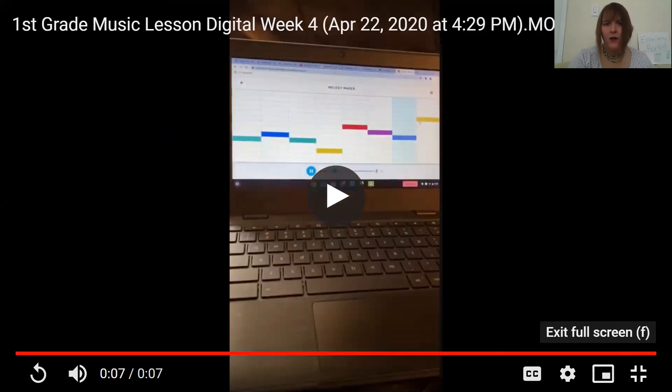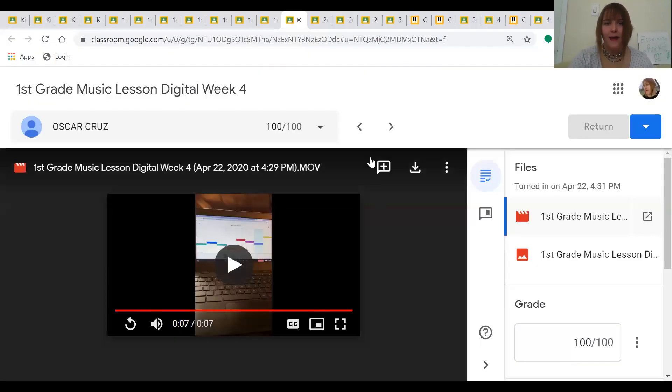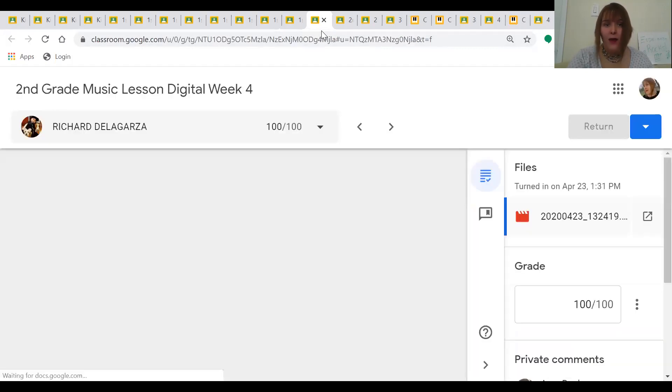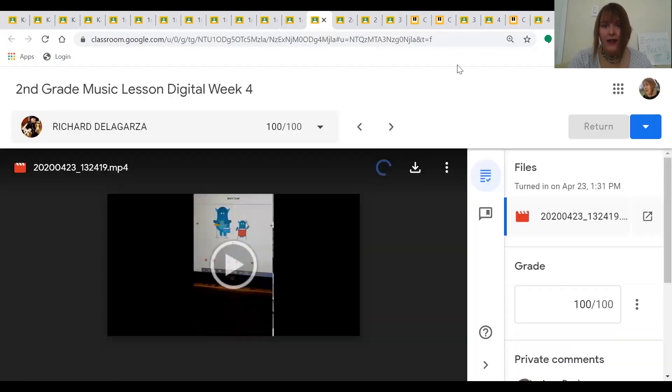Wow, Oscar! Did you know that when you create music like that, it makes you a composer? Amazing job. Well, that's it for our first shout out video. Stay tuned for the next one if you want to see the second, third, and fourth graders. Great job, Kendra in first grade. You guys are amazing. And don't forget — Esperanza rocks! See you next time.